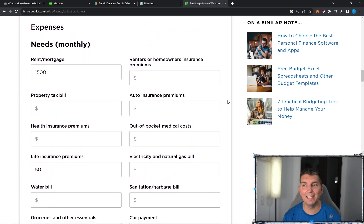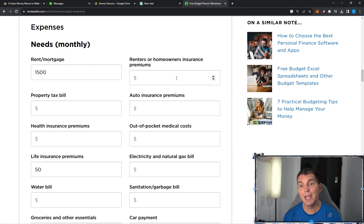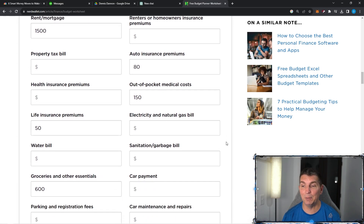Renters or homeowners insurance — that is included in the mortgage, so I'm not going to put anything here. Auto insurance premiums — for us, we pay about $80 a month for the cars, which is really good. Out-of-pocket medical costs — this could be medical costs, this could be dental costs. For me personally, I put $150 every single month into an HSA account. We have a high deductible healthcare plan, which means setting aside money for that HSA plan is going to make a difference, and we need it built into the budget.